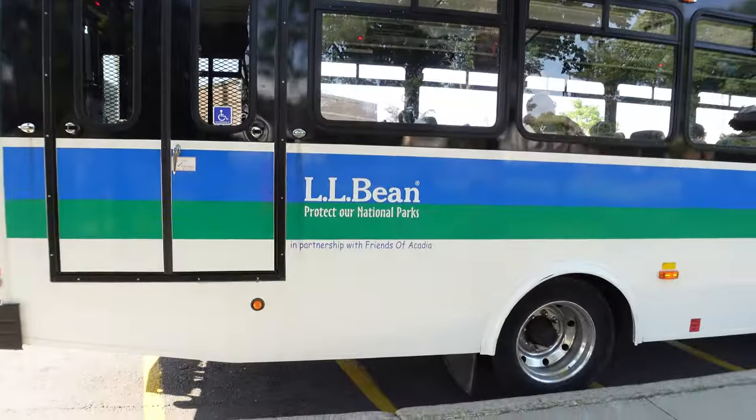By the way, there's a comparable bus system in Acadia National Park that stops at all the really great points in Acadia, and it's again run by LL Bean. I'm sure it's a tax write-off for them, but they're doing the right thing, so you got to give them a little credit for that.